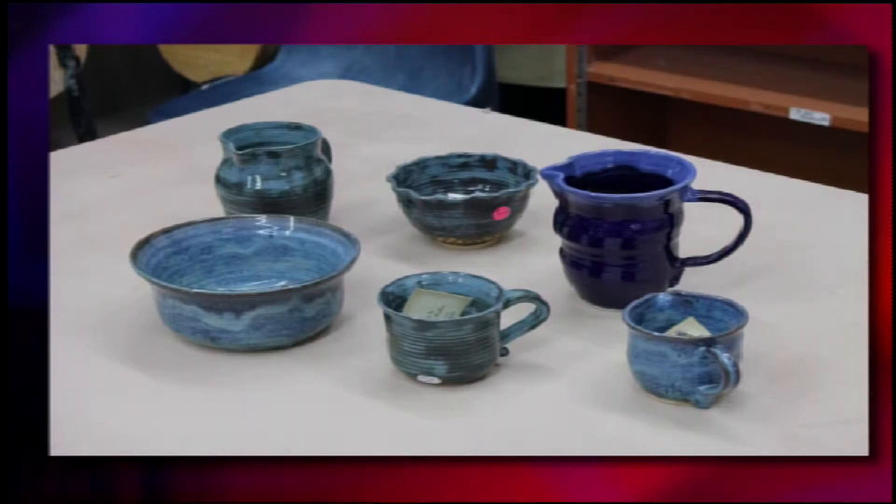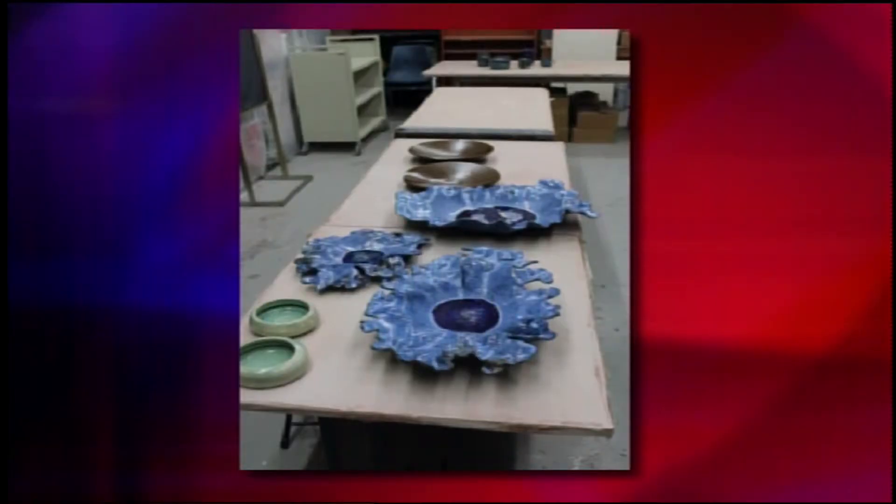There we go, and I guess these are some of the finished products. These are some of the finished products — some of the pottery that the members have made. Some of the members sell their pieces in the Kentuck gallery shop. They also have their stuff out at a table for sale at every art night, and they have a booth at the Kentuck festival.